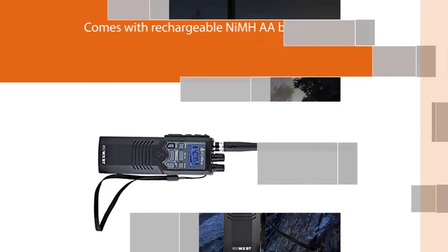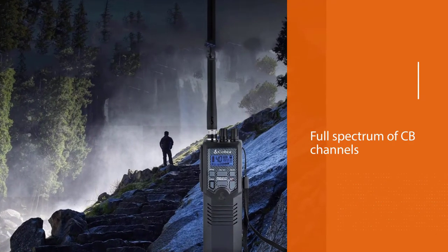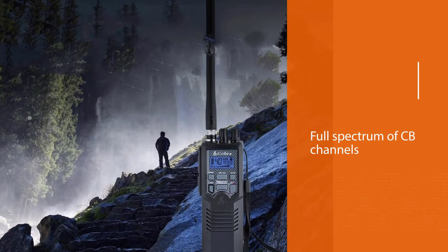The Cobra HH50W XST gets up to 30 days of battery life using six AA batteries. This portable CB radio comes with rechargeable NiMH AA batteries that you can charge using the recharging jack that comes with the radio.